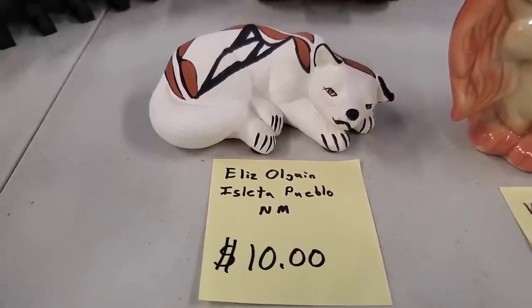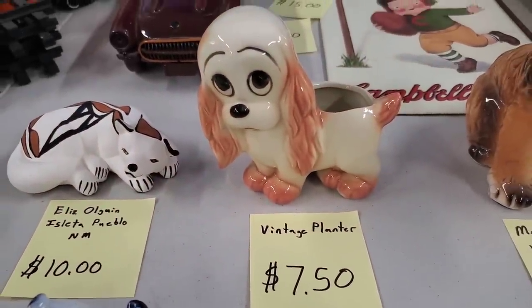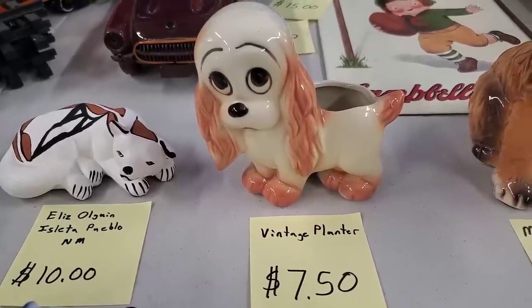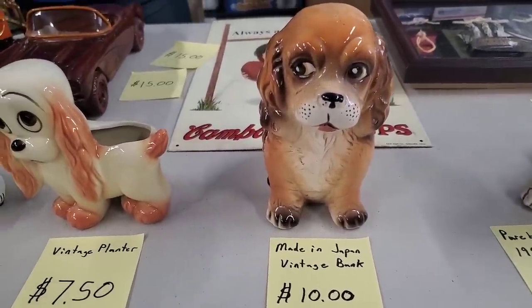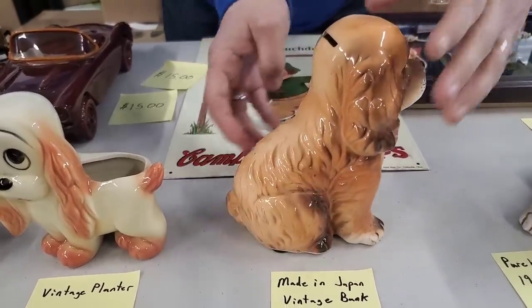Then if we move on over — $7.50 for the cool little puppy planter. You can put some things in there or just use it as a pencil holder, either way is fine. And then we'll move on over to our cool made-in-Japan vintage bank. This one was made in Japan — $10 for that vintage bank. Really, really cool, pretty puppy dog. Look at all the detail in the back of that one.